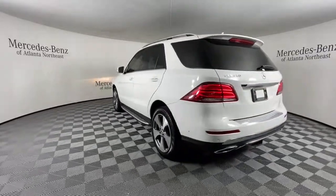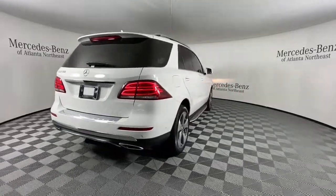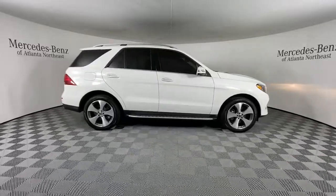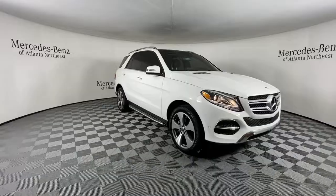Driver Assist features and muscular performance bring a new sense of confidence, while sleek, iconic style elements and high-line passenger amenities engage the emotions for a ride that's truly captivating. The following are some of this vehicle's highlighted options.